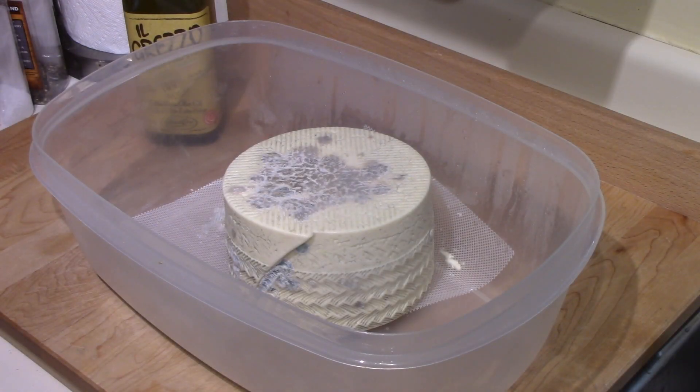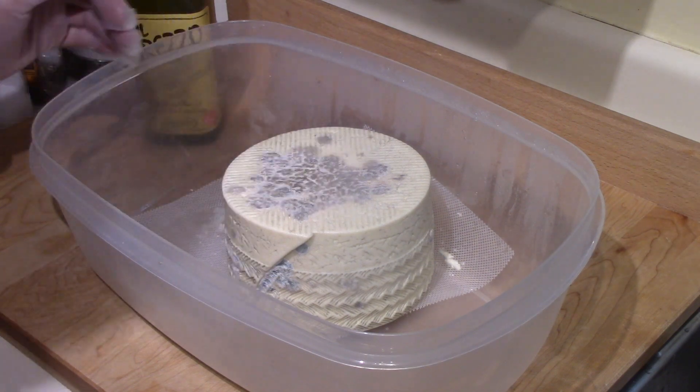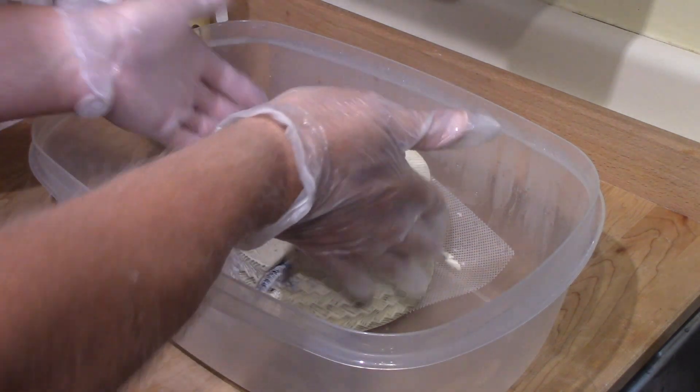Time for a brief update on the Manchego cheese. As you can see, it is growing mold nicely, and I see at least two different kinds.